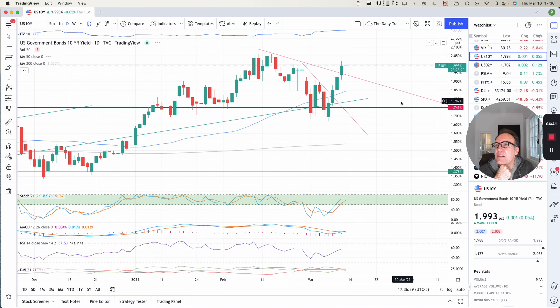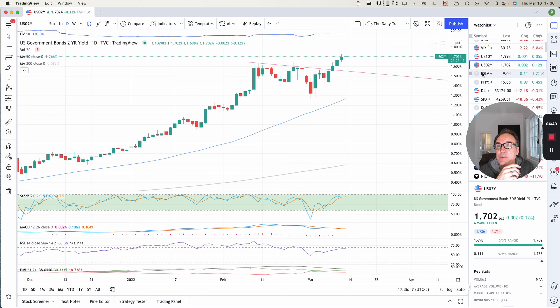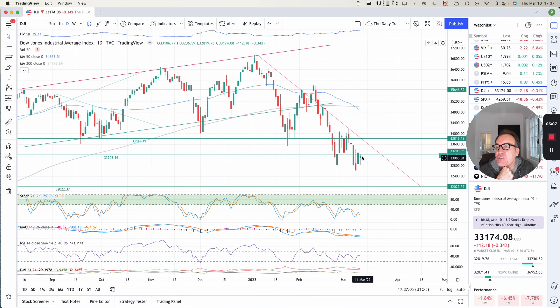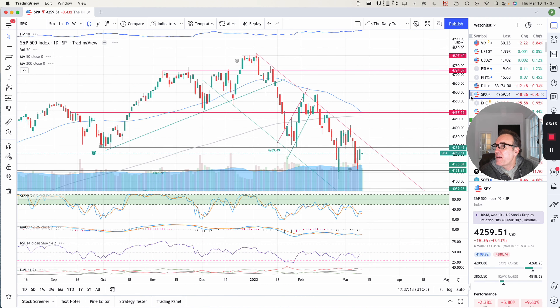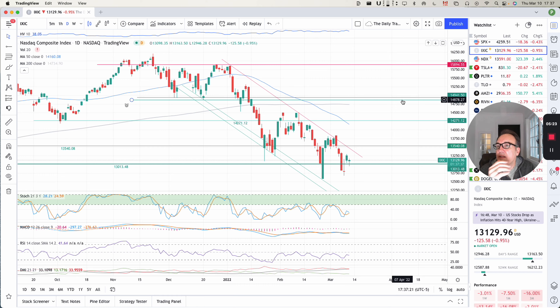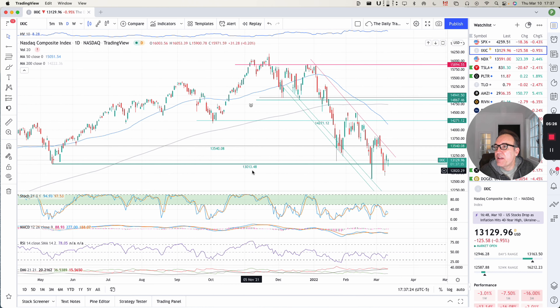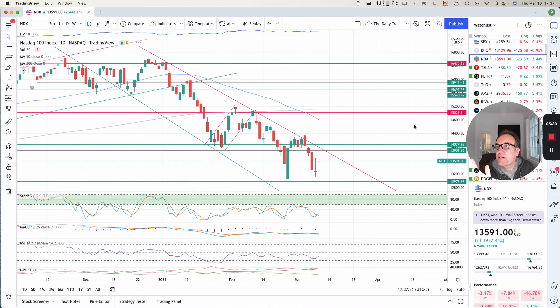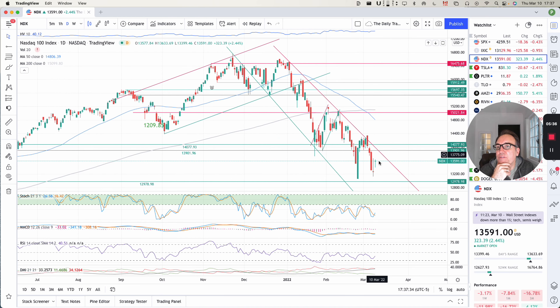In terms of the bond yields — the 10-year yield still paused a little bit today, and the same thing for the 2-year yield. When yields are going up, it's usually not too good for the stock market, so we had a pause today. Looking at the Dow Jones, we are in the congestion zone — we have a decreasing resistance we still have not crossed, going sideways. S&P 500, pretty much the same thing, going sideways. The NASDAQ Composite is remaining barely above 13,013. And the NASDAQ 100 fared a little bit better.